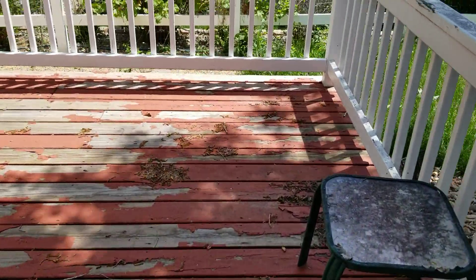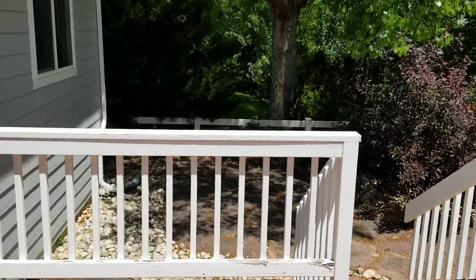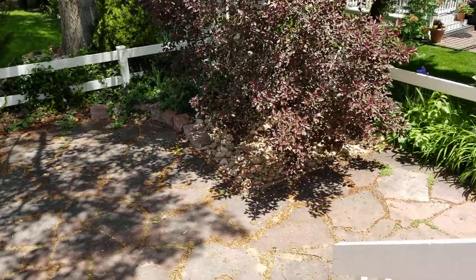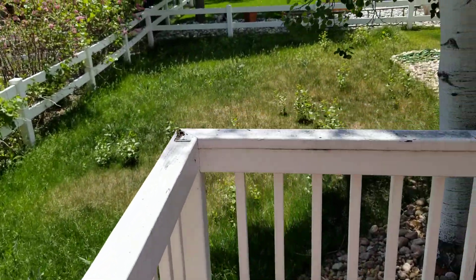Out back, the deck will need some paint. It's not a huge yard by any means, but some people like small yards — less lawn to take care of and maintain.